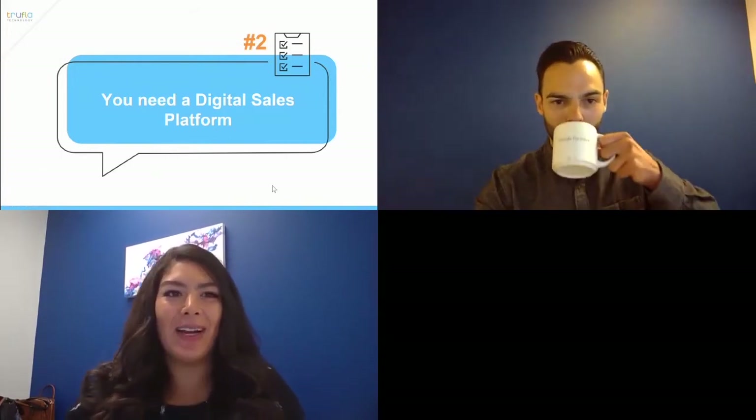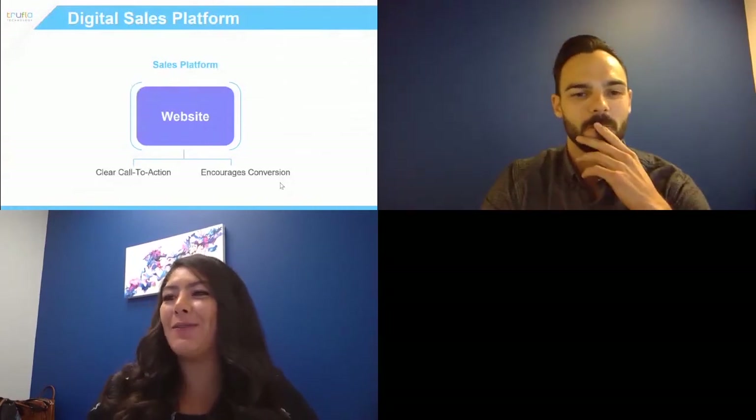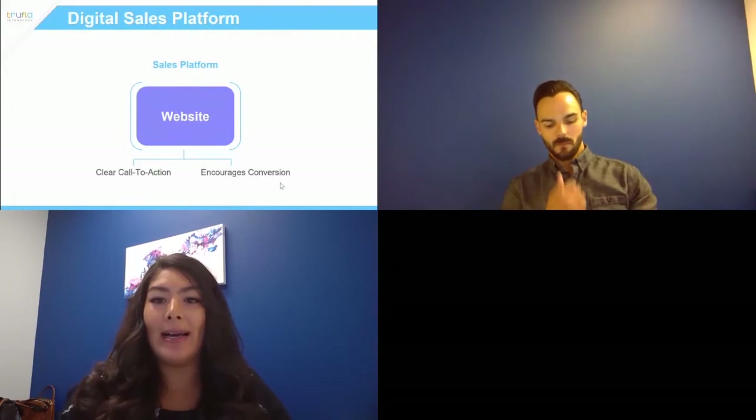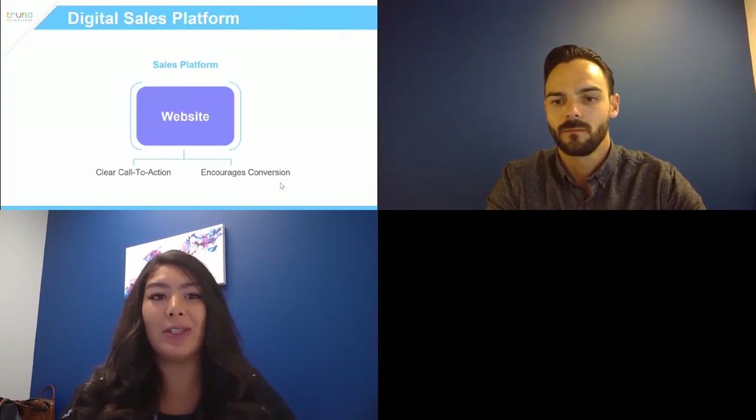I'm going to talk about a couple of tips as well. First up: you need a digital sales platform. What I mean is shifting your way of thinking from your website as a brochure to an employee — a salesperson at your brokerage. As more people are researching and shopping online, your website truly is the first thing people are seeing. It is your first impression. Is your website set up to sell? Do you have clear calls to action?